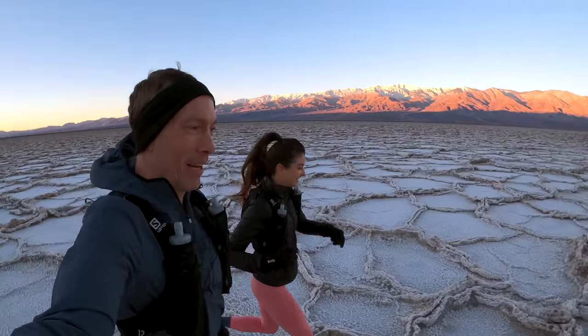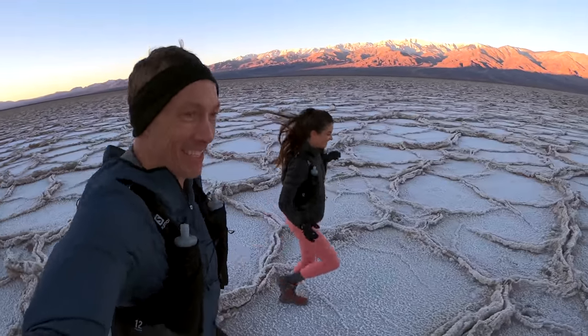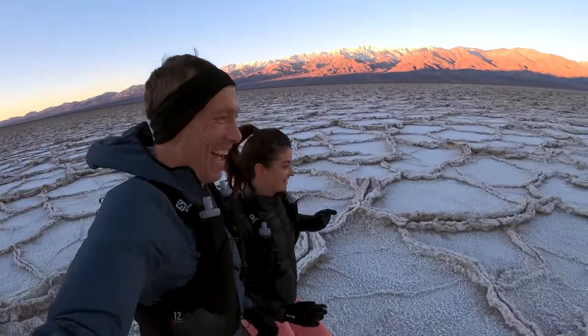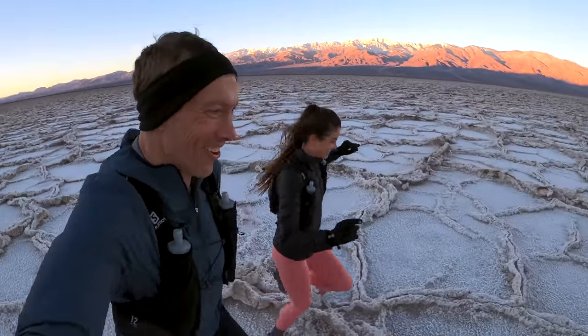It's kind of hard to run and look into the camera at the same time because some of these ridges are like six inches high. That's why I'm making you carry the camera. I'd be face planted by now. It's like running hurdles.